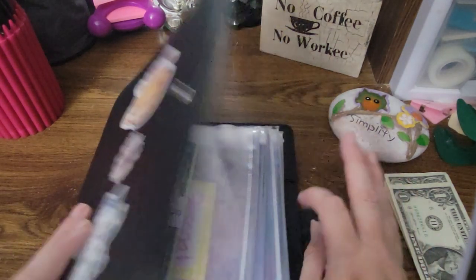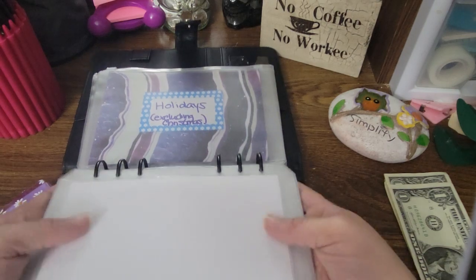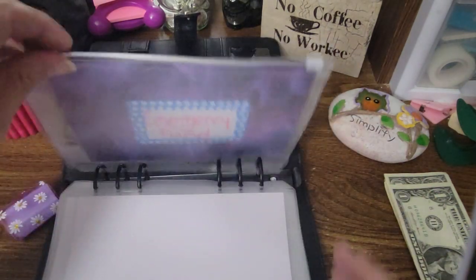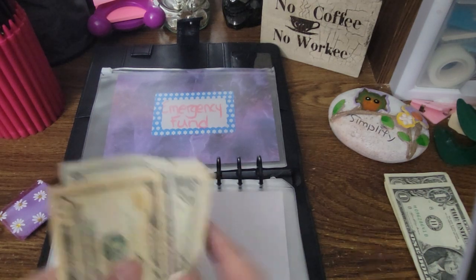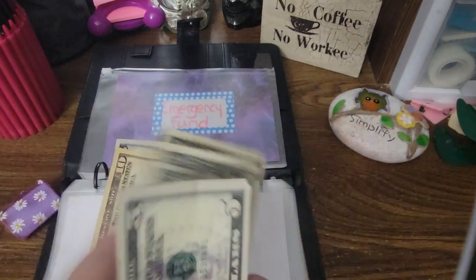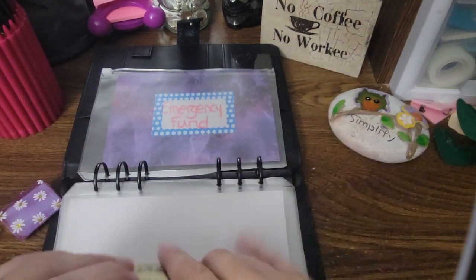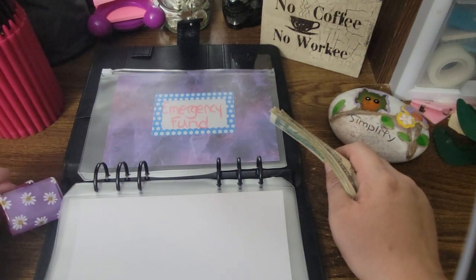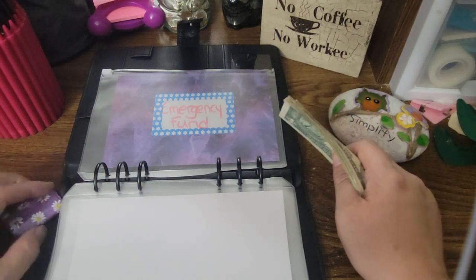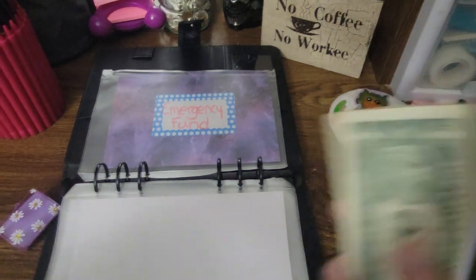This binder is from Erica at Black and Blue — it's one of her Imperfects. None of these envelopes have money in them — absolutely none of them have money except the Emergency Fund, because we're rethinking the way things are getting done. Right now we are concentrating on building our Emergency Fund instead of trying to pay off debt and do too many things at once. We're just trying to focus on one thing. Once we get our Emergency Fund, then we'll worry about other stuff.